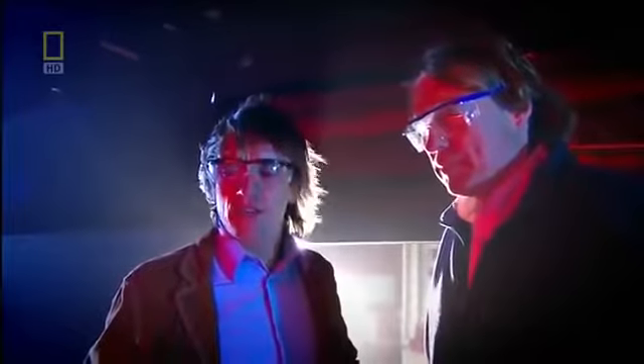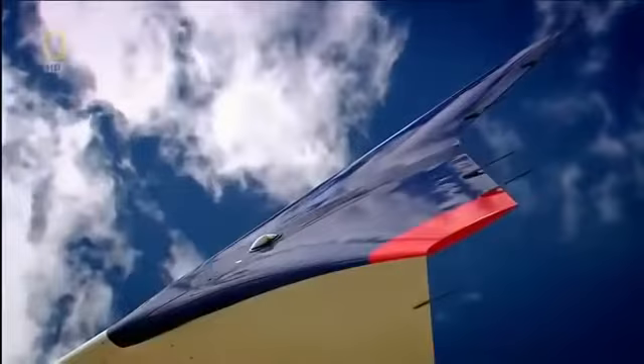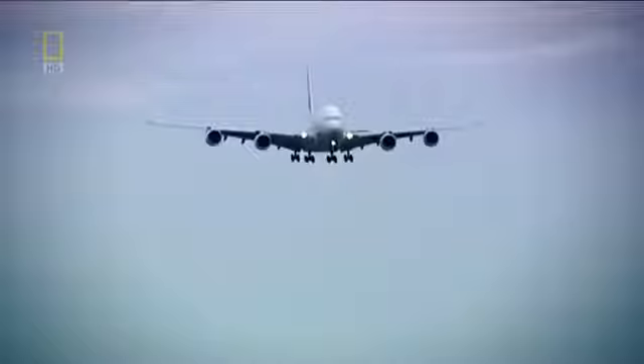Winglets can be made almost vertical to keep the total wingspan to an absolute minimum — just like an eagle's wings. The world's biggest airliner was saved by one of Mother Nature's innovations.